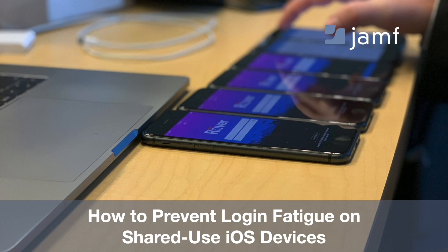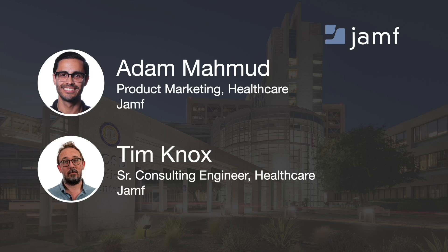Welcome to our webinar, How to Prevent Login Fatigue on Shared-Use iOS Devices. My name's Adam, and I'm joined today by my colleague Tim. We're both part of a team focused exclusively on healthcare solutions.